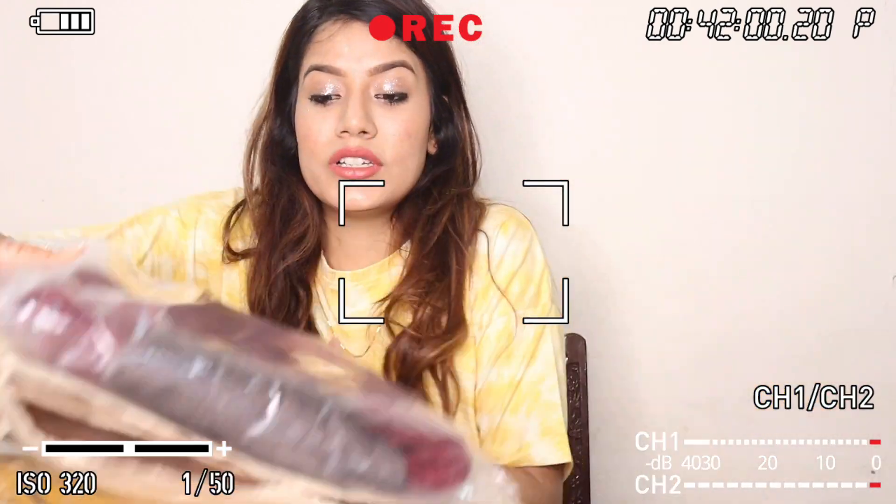I have got so many ulcers in my mouth but I am so excited about this haul. Hi guys! Welcome back to my channel.